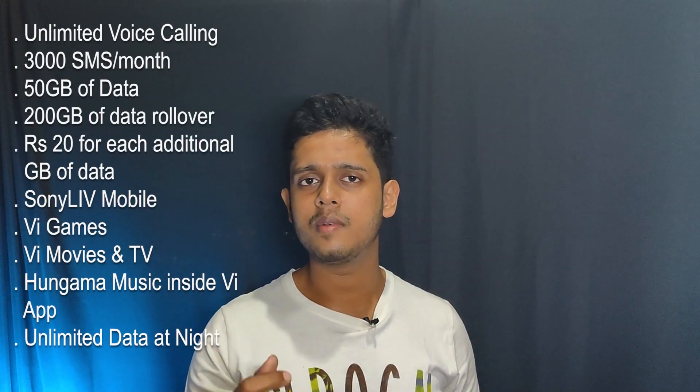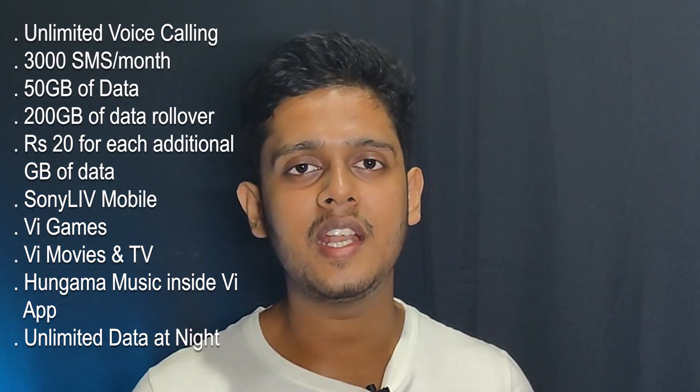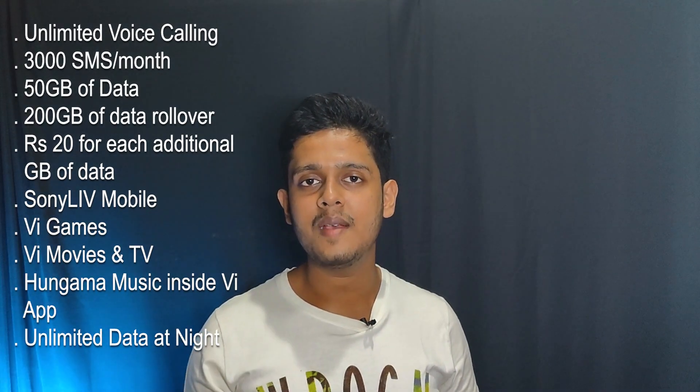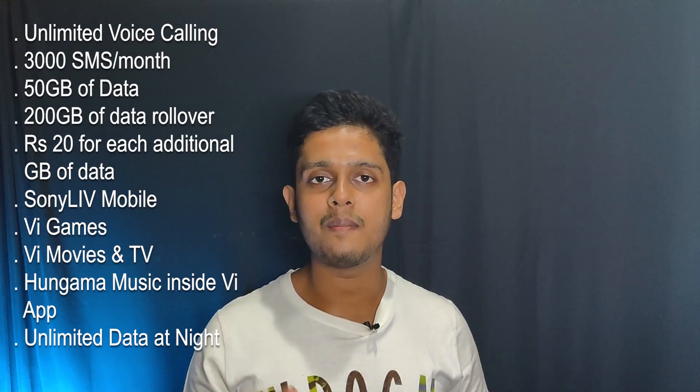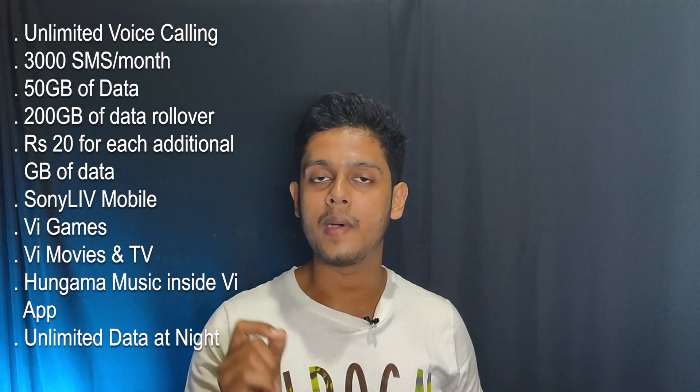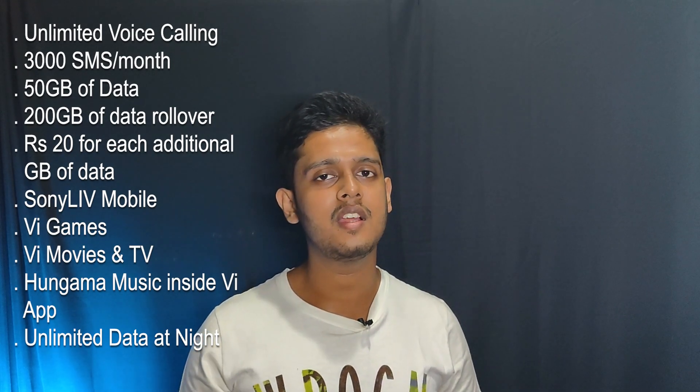With this plan you get unlimited voice calling, 3000 SMS per month, and 50 GB data plus a 200 GB data rollover facility. If you use additional data beyond that, you pay 20 rupees per GB. The additional benefits include Vi Movies & TV, Vi Games, Hungama Music via the Vi App, and a Sony LIV subscription free for 12 months.